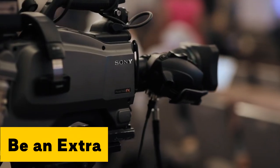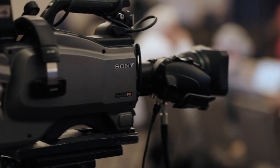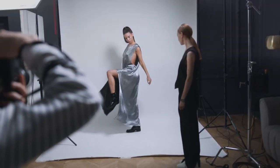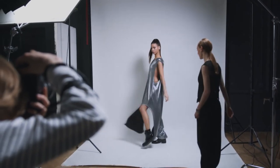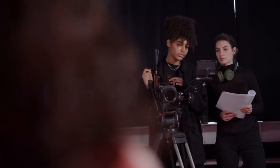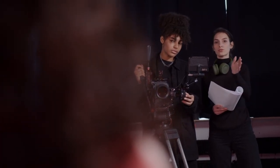Be an extra. Do you fancy yourself as a budding young actor, or just that person who walks past in the background shot of an episode of Eastenders? It could be you if you apply to be an extra in TV or film. The pay isn't bad either — $60 to $80 a day on average, and you hardly have to do anything. There are lots of casting agencies that place willing extras; they make their money by taking a cut from your earnings, so always ask what that is before you take on work.